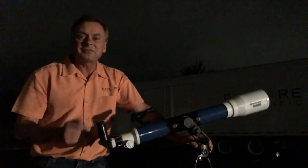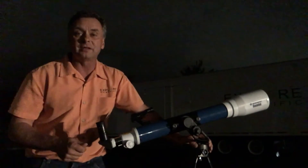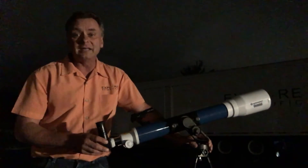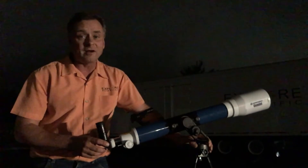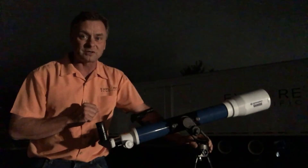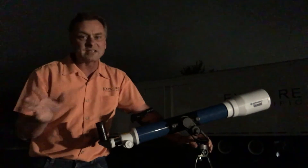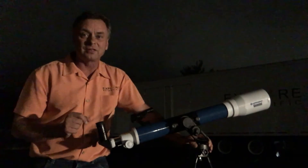So get out that small telescope you might have in the attic or garage if you've already got one. And if you don't already have one, getting one is very inexpensive and they are easy to use. If you need more information, I'm going to put a link about this small telescope in this posting. But there are lots of them out there by all kinds of manufacturers, and you'd be surprised how good the views can be.